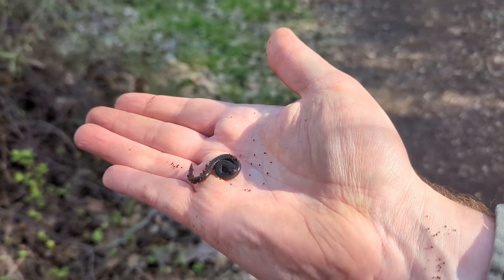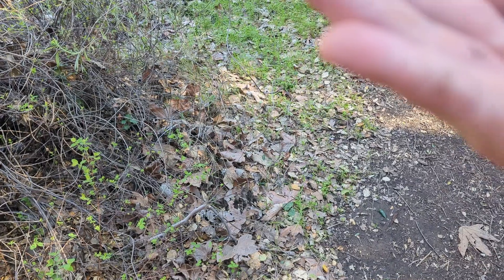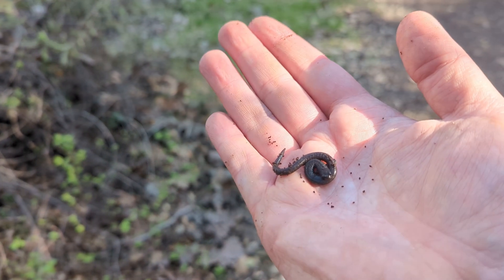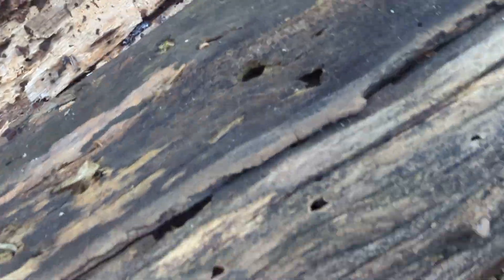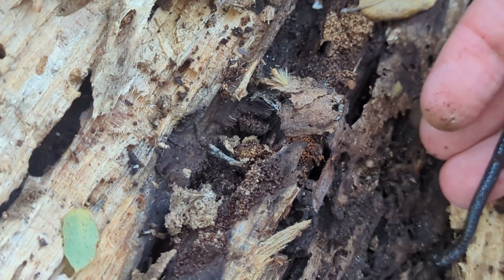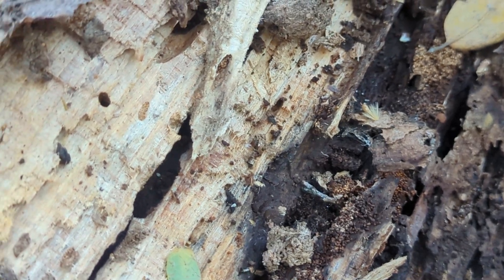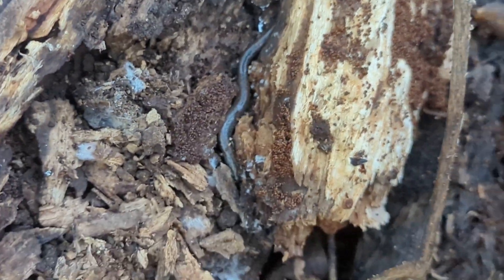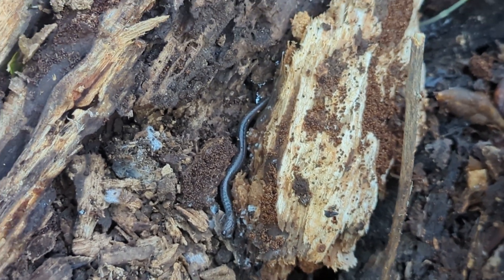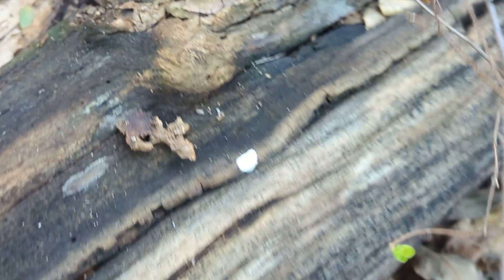We won't take much of a look at this guy since we see them all the time. Time to put them back and see if there's anything else to find. Let's put you right back where you were, right there. There we go. You can dig underneath there. Now you can see him. There he goes — he'll find a new spot to hang out. Very, very cool.